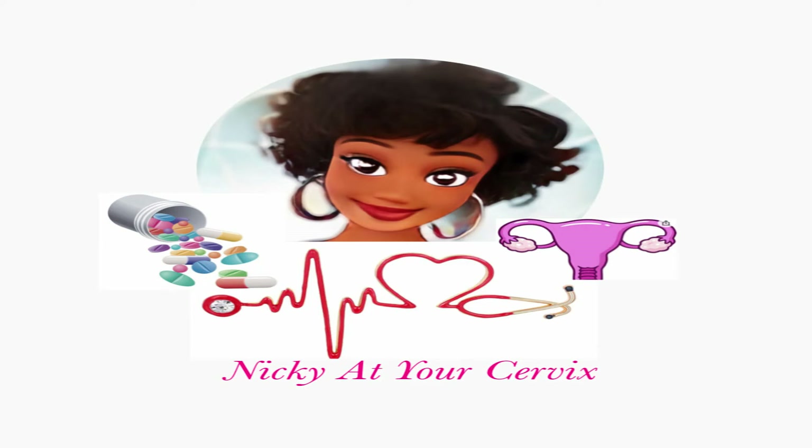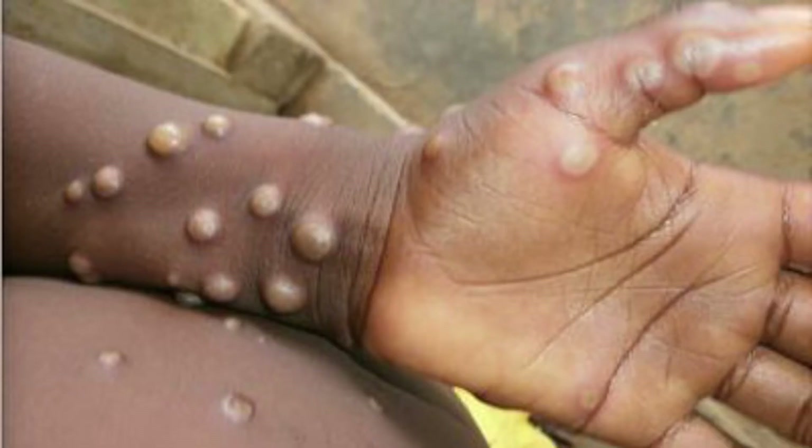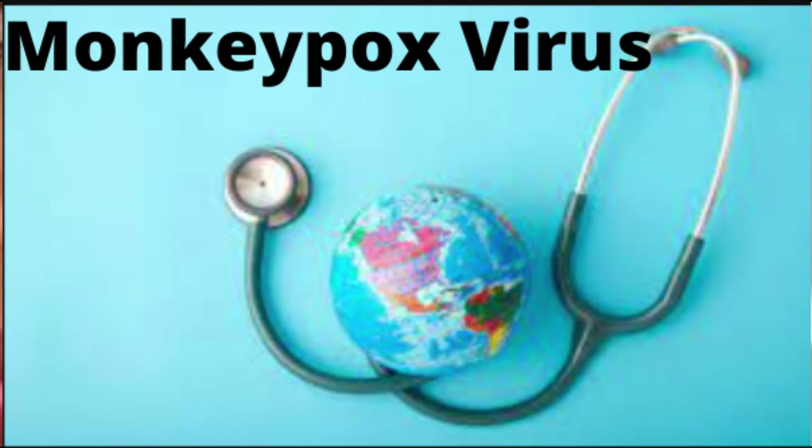Today we'll be talking about the monkeypox virus, the signs and symptoms of being infected with the monkeypox virus, the transmission and how it is transmitted, the prevention of the monkeypox virus, as well as the treatment for the monkeypox virus.